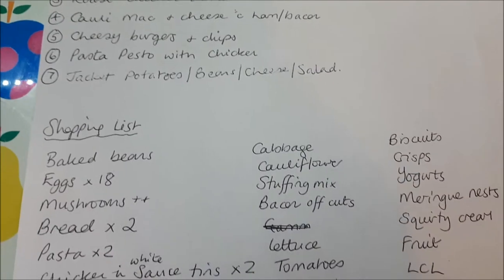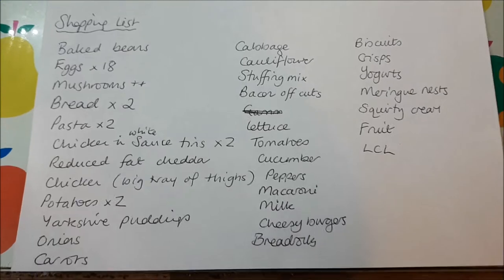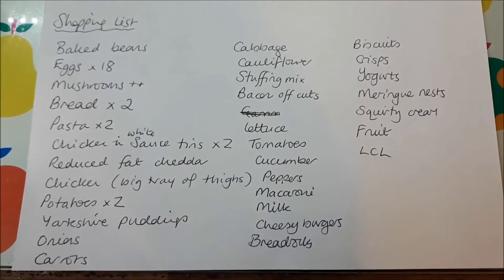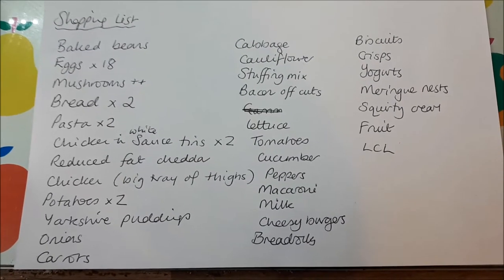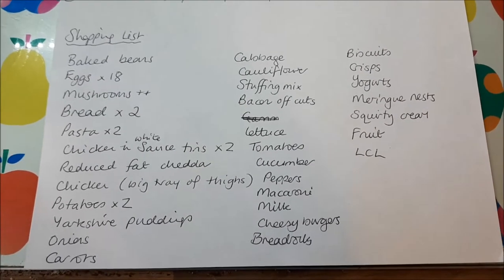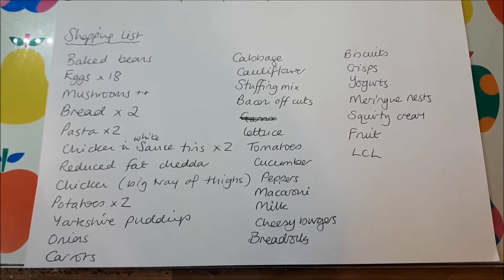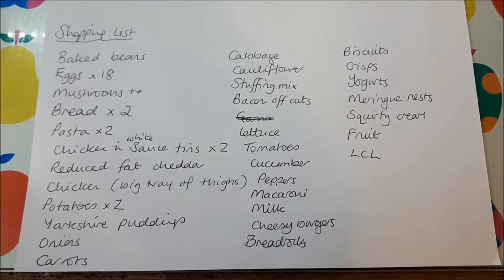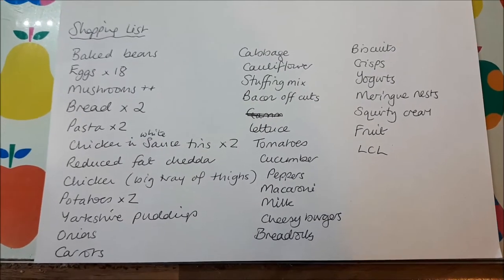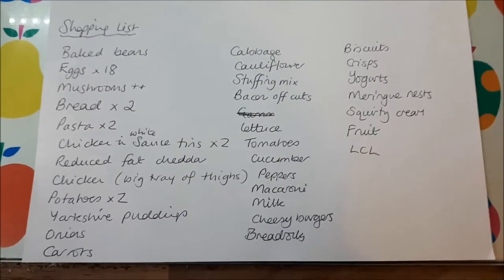This is my shopping list from that menu plan and I'll pretty much stick to this. Sometimes I get to the shop and think I need something for one of the meals and I'll pick it up, but it should be pretty much sorted. I'm going to Aldi again this week because I really liked it last week — not just because they've got a loo in-store, which always pleases me!